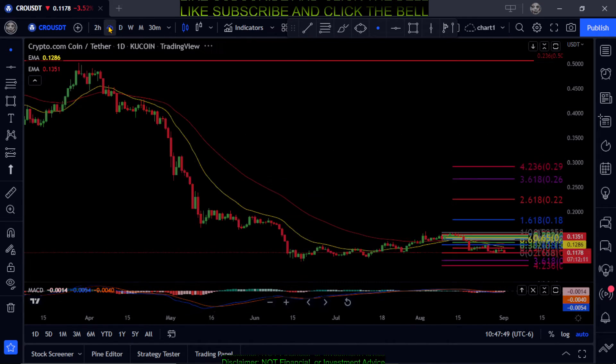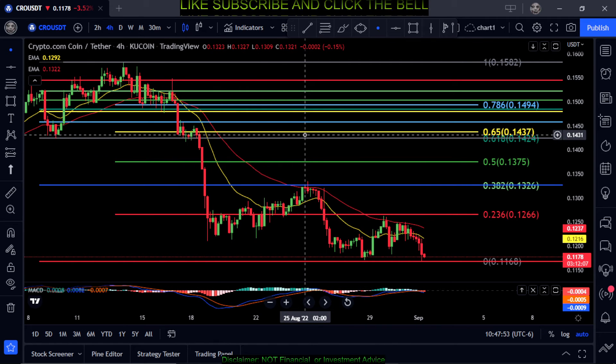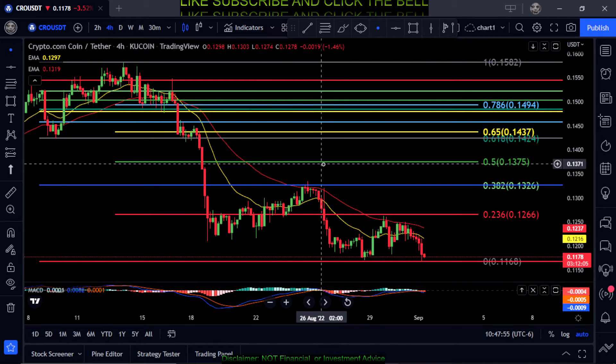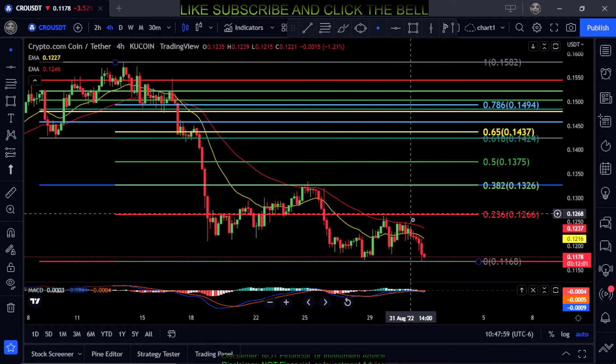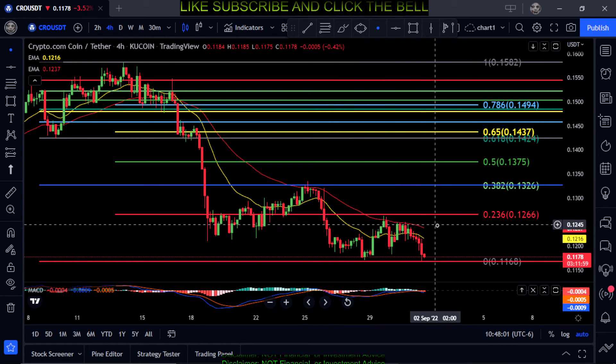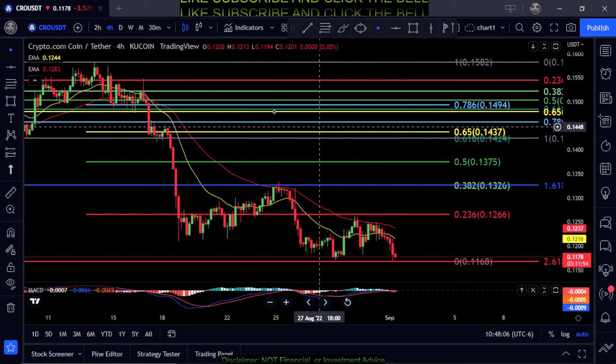It's in a massive downtrend — not doing anything, just copying the rest of the market. Everything besides LUNA Classic is just in a downtrend doing nothing. They'll have little pumps, but it's really just down, sideways, down, consolidate, sideways, down.